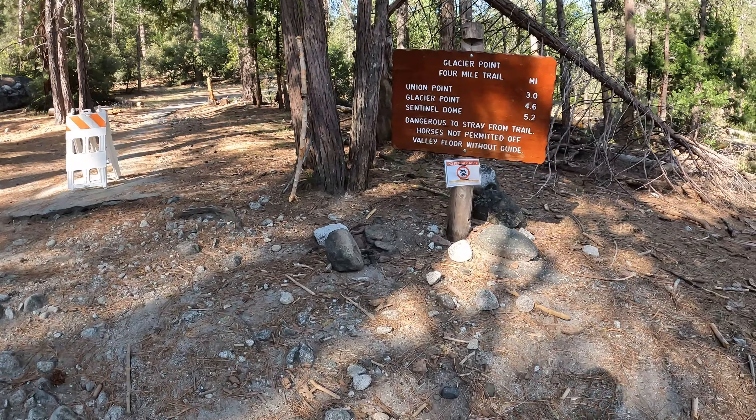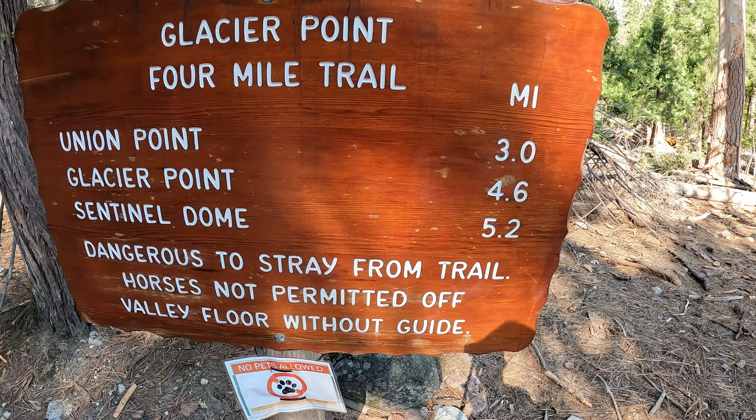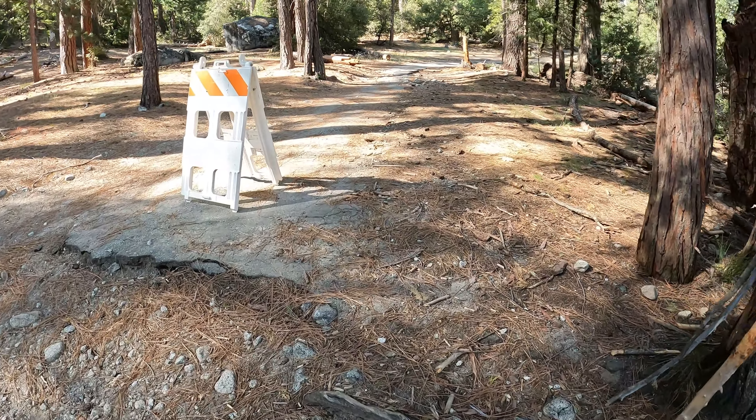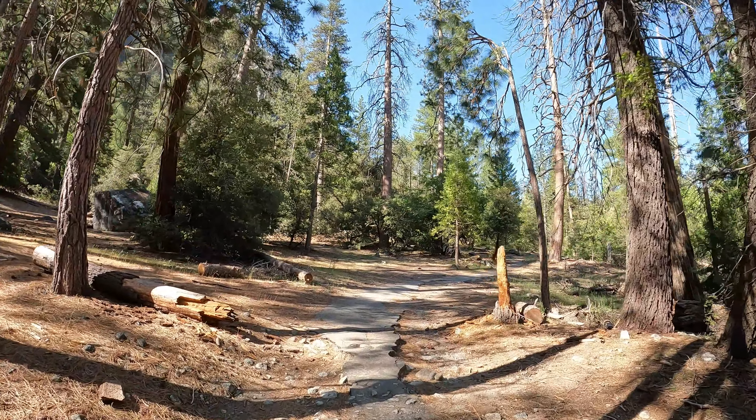Super excited to be back here in Yosemite Valley coming at you from the Four Mile Trail. Looks like right now it is closed three miles up, so we're doing the three-mile stretch. We'll check out this closure — the Four Mile Trail is going to be one of your best options this summer for getting up to Glacier Point. It's probably going to be closed till late summer, maybe August. Glacier Point is actually 4.6 miles up, so they should call it the 4.6 Mile Trail, but I guess it doesn't have the same ring to it.